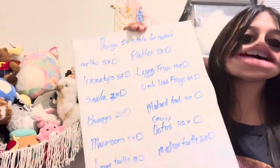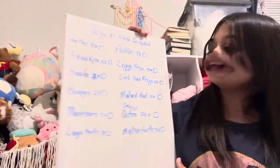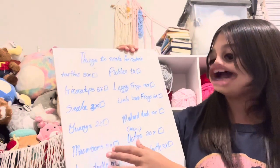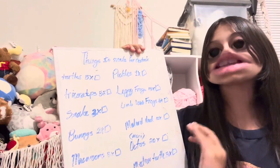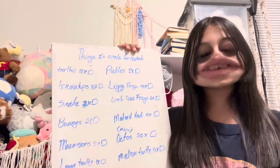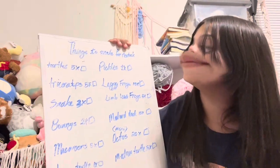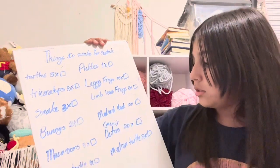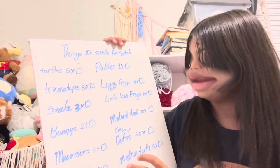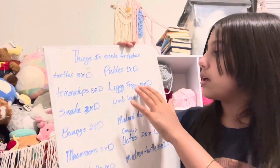I want to make 5 medium turtles because they all sold, and the large turtle I already have done. For macarons I have 5 to make. I want 2 bunnies — one done. I want to make 3 snakes; I made one, sold it for $35 and it sold almost instantly. I want 5 more triceratops — might go to 10. The small turtles sold so I want 5 of those. The pickles are already made.